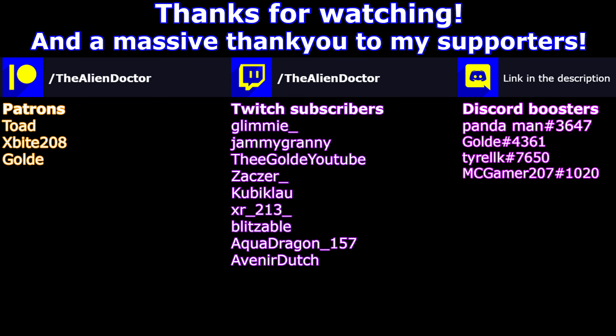But speaking of wrapping things up, that's going to be it for today's episode. Thank you ever so much for watching and thanks to my supporters. Make sure to check out the video on screen. Bye!